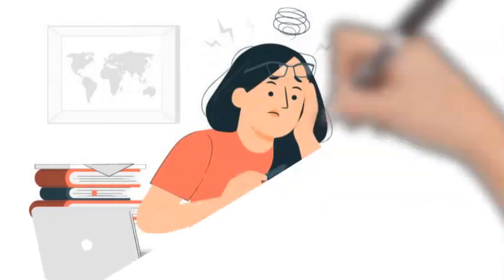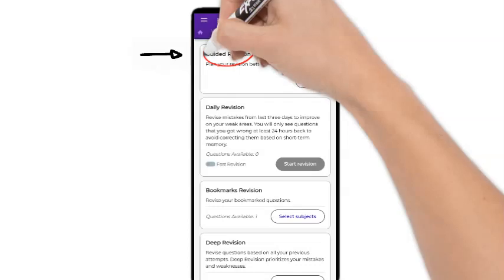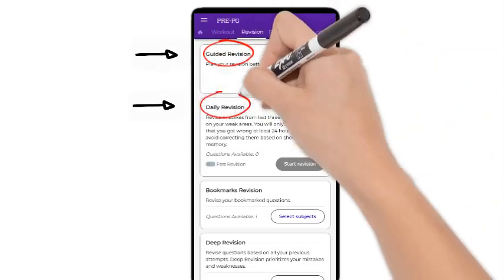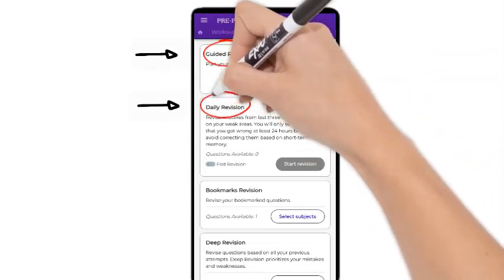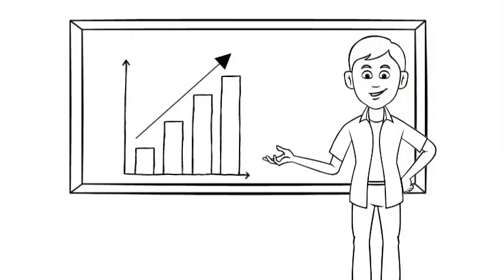Remember, revising mistakes is the key. Regardless of your approach — whether through guided revision or daily revision — ensure you thoroughly review the questions you answered incorrectly. This step is critical for genuine progress.